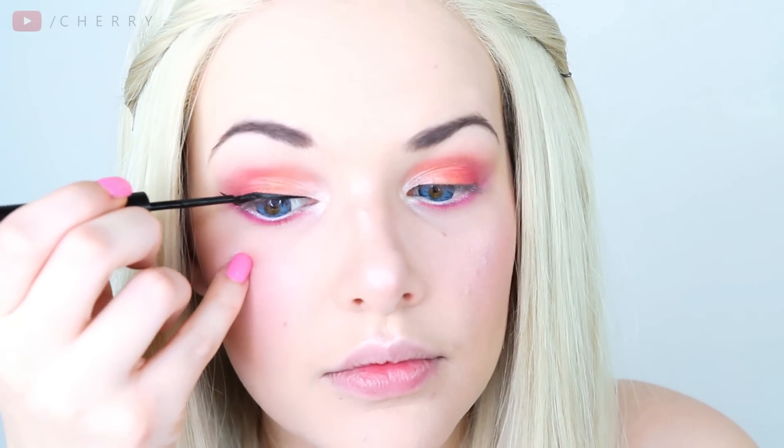If any of you are wondering about my blue eyes, they are blue circle lenses because Brooke has very, very blue eyes and I wanted to match, and I just think they look fantastic.